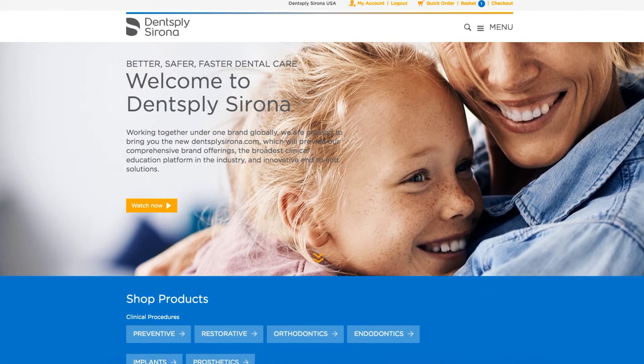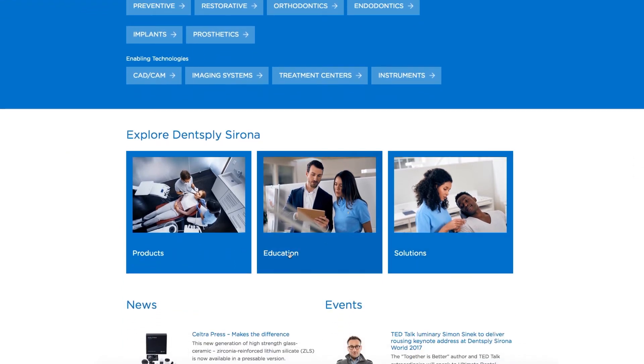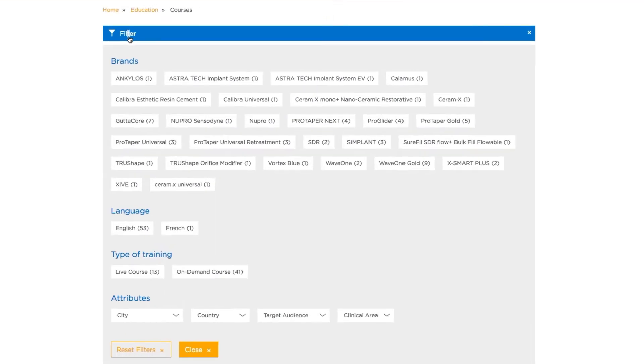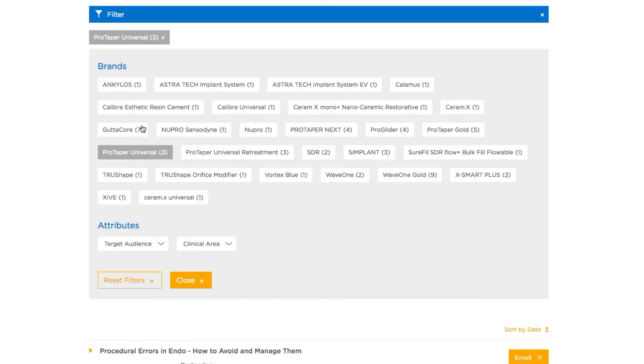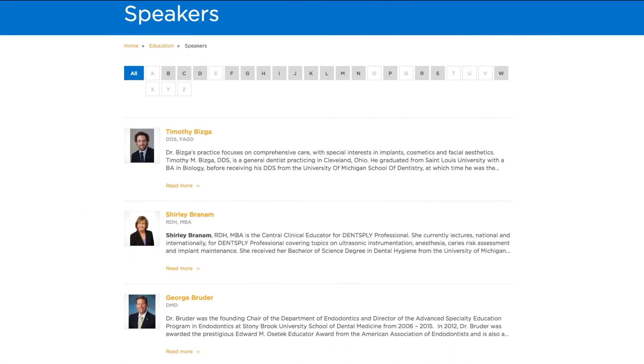From the home page, menu, or footer, you can also navigate to the education section of the site to learn about the Dentsply Sirona Academy. Here you'll be able to search for and enroll in continuing education programs, sorting by course type, location, content area, or brand. Locate and learn about speakers in our global database.